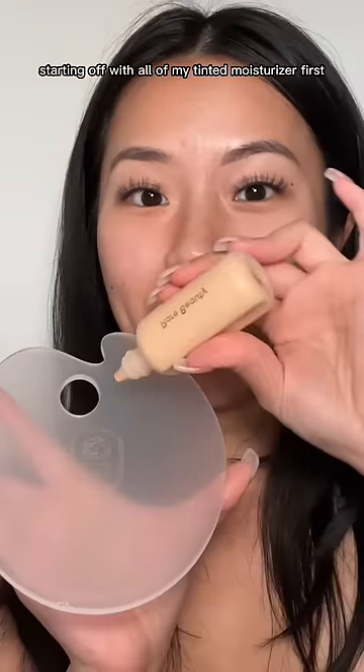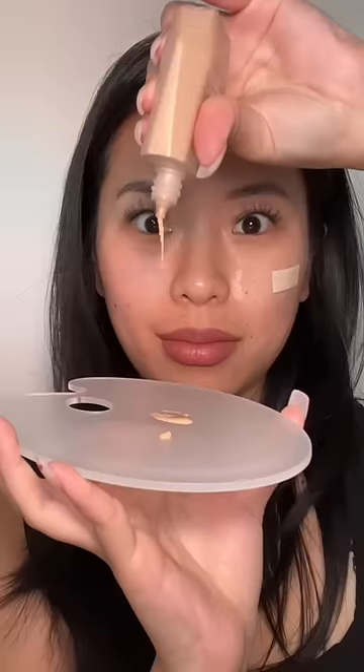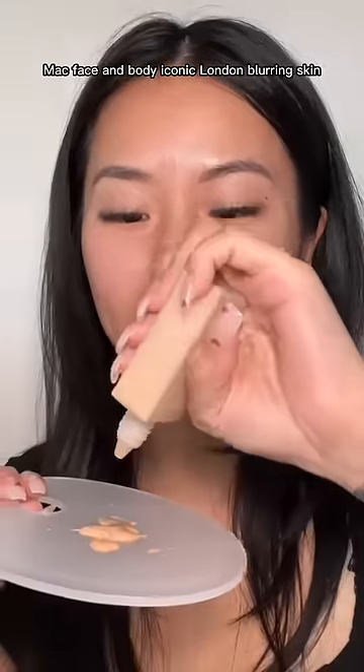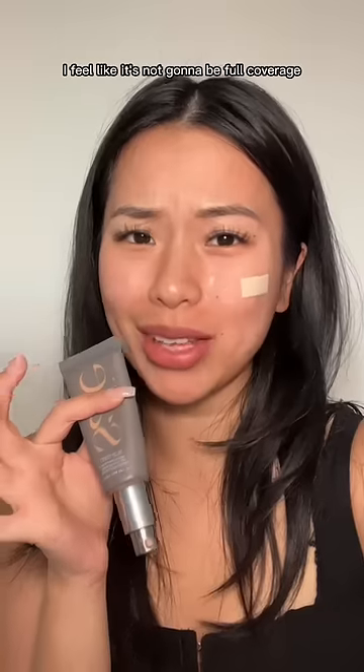Let's start mixing — starting off with all of my tinted moisturizers first. This is Rare Beauty, Fancy Freckle, MAC Face and Body, Iconic London Blurring Skin Tint, Tower 28 tinted sunscreen. I have so much skin tint — I feel like it's not going to be full coverage.